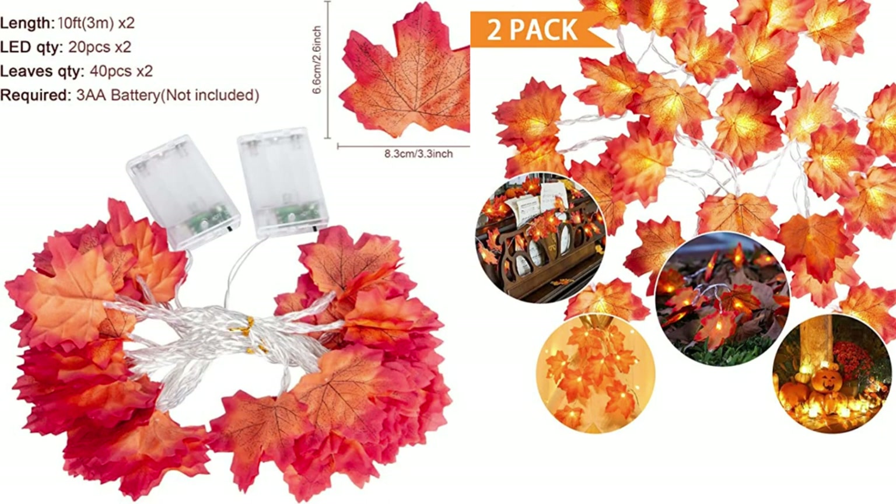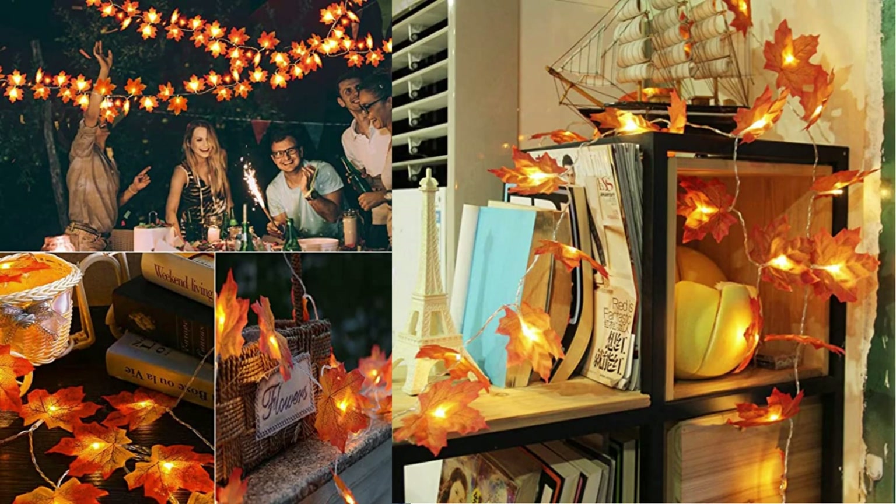These maple leaves of the fall lights are made of high quality fabric cloth material. The real shape and color maple leaves can be used to decorate in the daytime and with battery-operated fairy lights at night, both indoor and outdoor. Fall home decor string lights are waterproof, but the battery case is not.